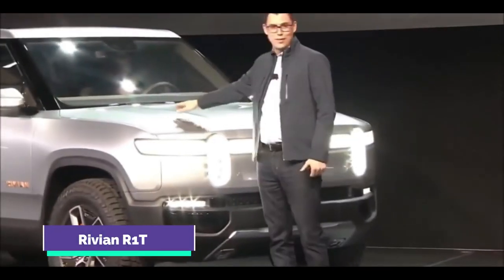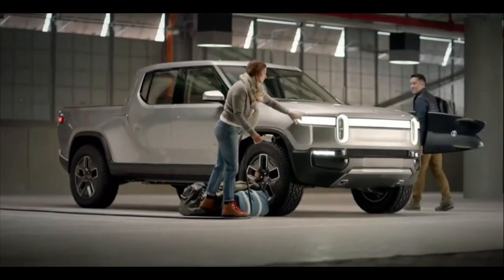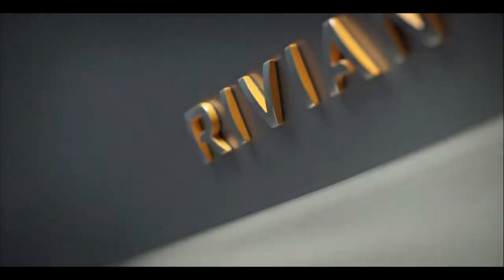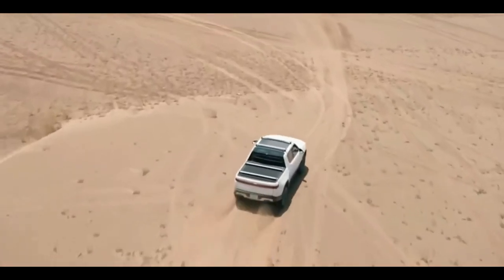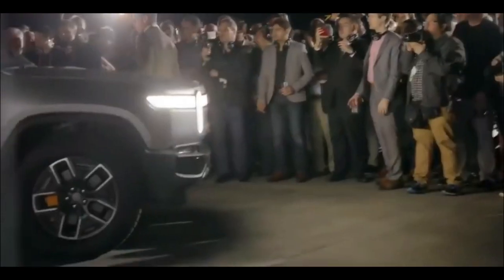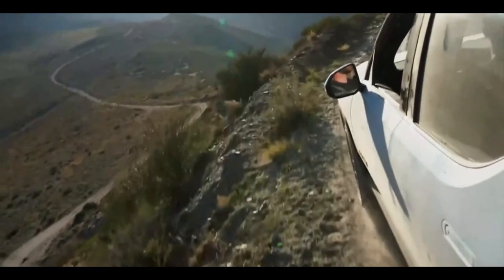Number 7: Rivian R1T. The new startup brand Rivian has announced plans to produce an all-electric pickup truck with a standard all-wheel drive configuration. The Rivian R1T is an all-new model that will be available in three trims: Adventure, Launch Edition, and Explore. This futuristic off-roader has four electric motors powering each wheel.